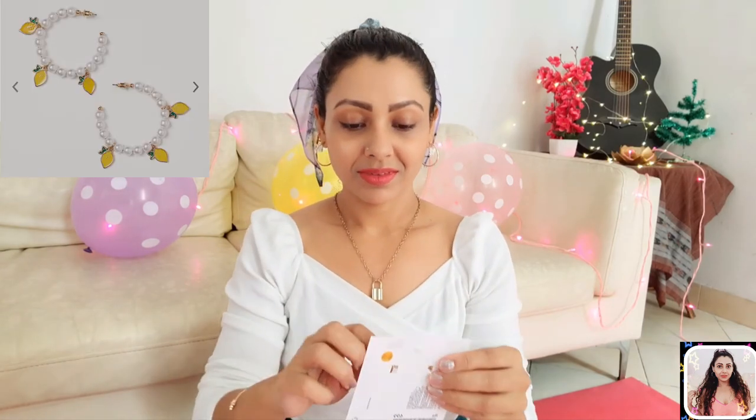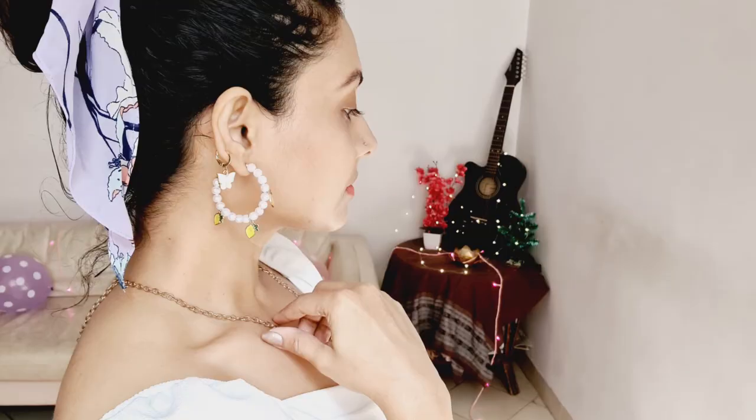Lastly, I have these hoop earrings from H&M — just look at them. They are decorated with artificial pearl beads and cute lemon-shaped pendants. This piece is really good in quality and very light in weight. These yellow-colored pendants create a super cute look and you guys already know how much I love hoops. It was a nice buy for me and I paid only 209 rupees for this pretty one.